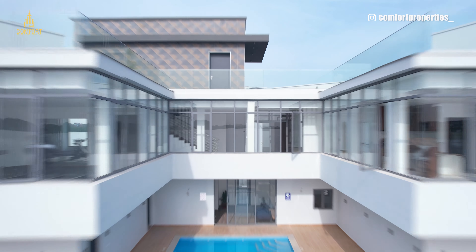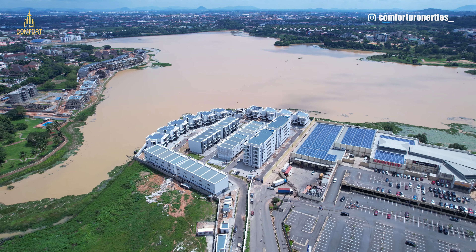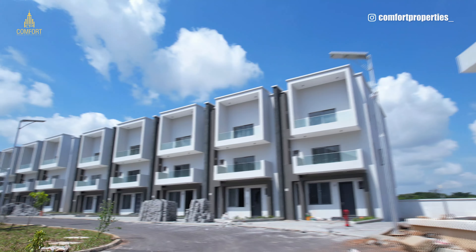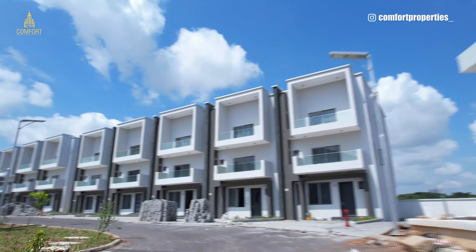It's a beautiful waterfront project right here in the city of Abuja. The estate offers a jetty, a speedboat, a boardwalk, a concert area, a gym, and a swimming pool — with the villas having their own private swimming pool at the back. I personally love this estate for its exclusivity. Let me know what you think about the waterfront in the comments. If you're looking to invest in Abuja, don't forget to subscribe to my YouTube channel and share this video with your family and friends. Thank you so much — see you in the next video!